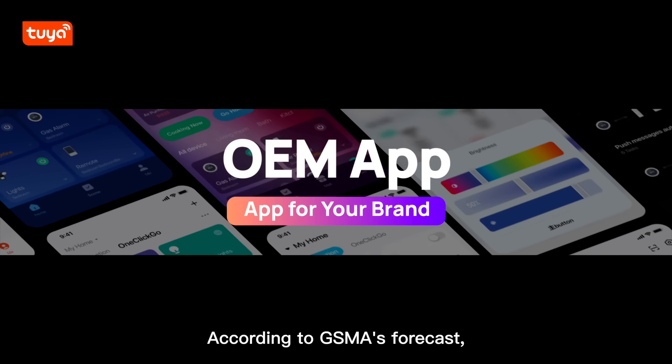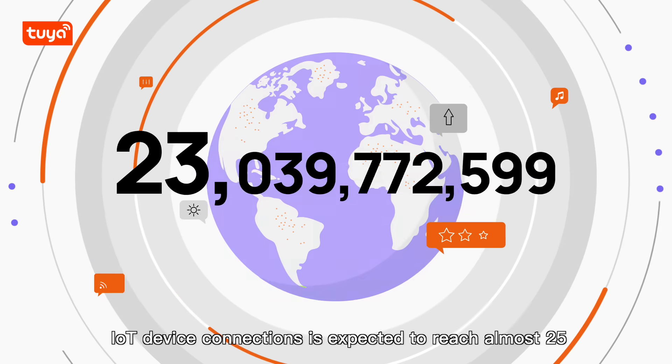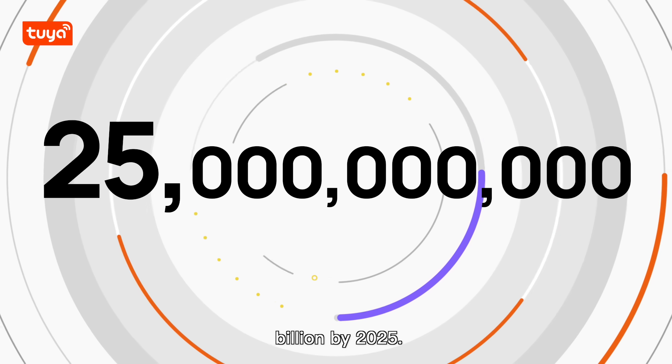Build an IoT app for your brand in 10 minutes. According to GSMA's forecast, the number of global IoT device connections is expected to reach almost 25 billion by 2025.